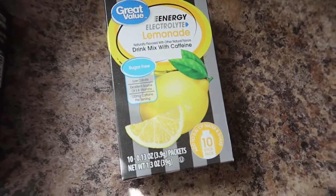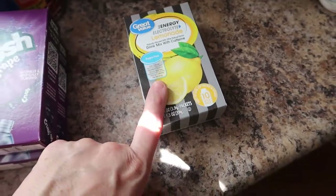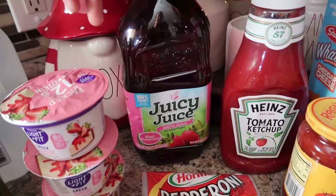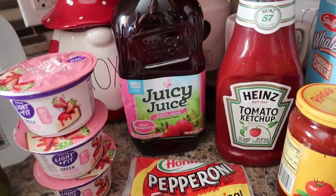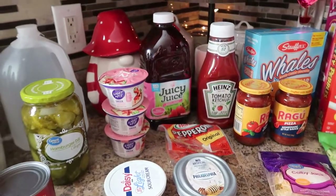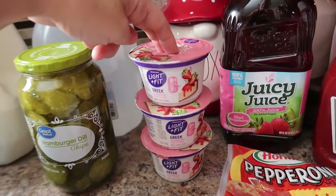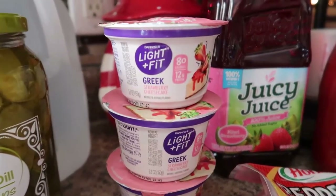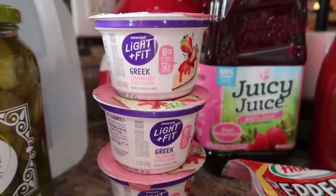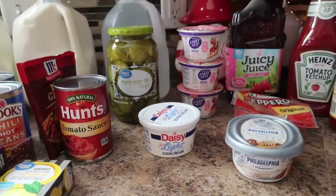Me and Ellie like to drink the Great Value lemonade with energy water flavoring in the morning — gives us a little energy. Abby, my oldest daughter, likes to have some kind of juice in the house, so we have the Kiwi Strawberry Juicy Juice. I know juice isn't the healthiest, but I feel like anything's better than soda. Both my sons, Bryce and Peyton, love the Light and Fit strawberry cheesecake Greek yogurt, so I got three of those. Got some Daisy light sour cream for our tacos this week.